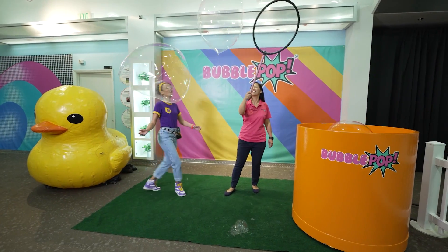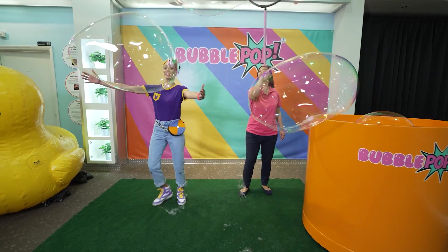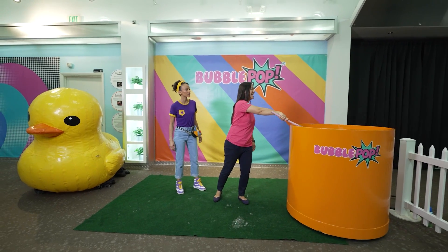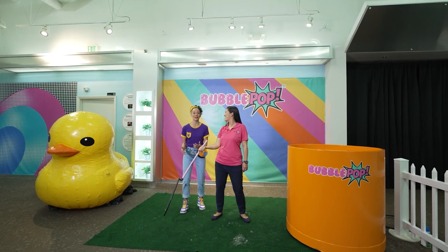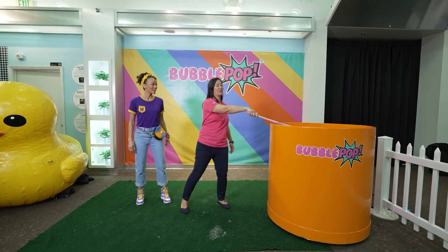Whoa! These are the biggest bubbles I've ever seen! Bubble hugs! Yeah, that was cool! Do you want to see something, Mika? Yeah! I'm going to make... a bubble arch! It's like a rainbow! All right, I'm going to make one more just for you. Oh thanks! Here we go!